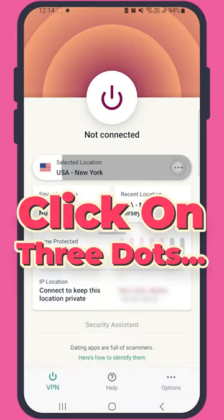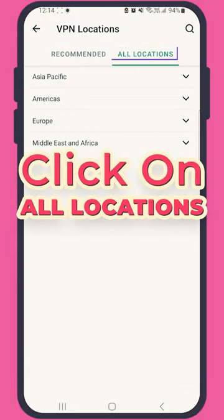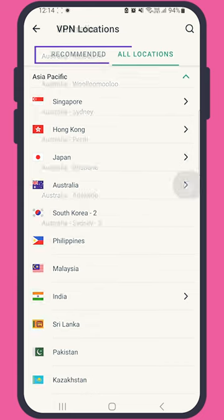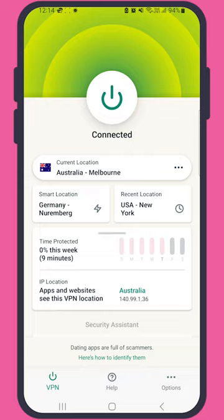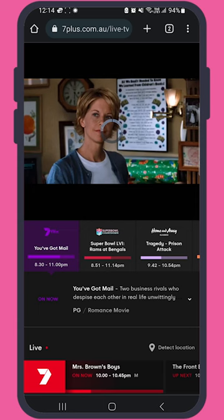Open a VPN, find an Australian server in the server list, connect, wait a few seconds, then refresh the page and start streaming. The Super Bowl should be live and waiting for you when the event starts.